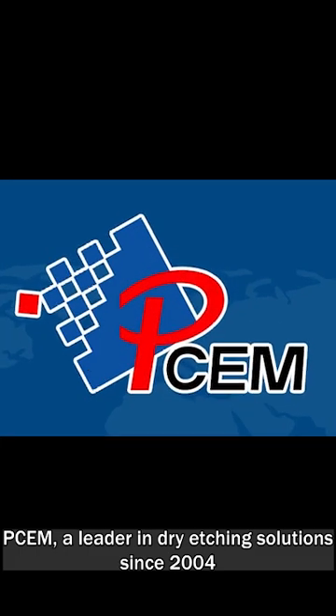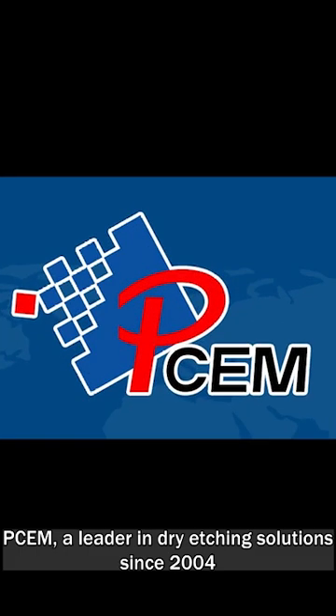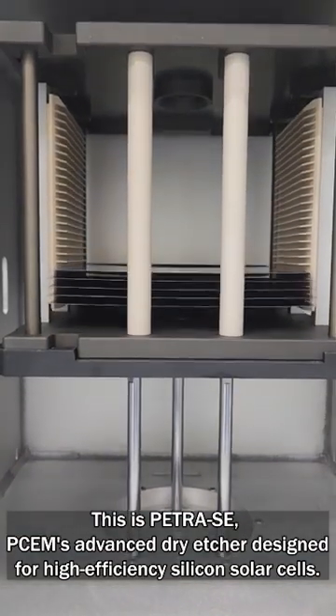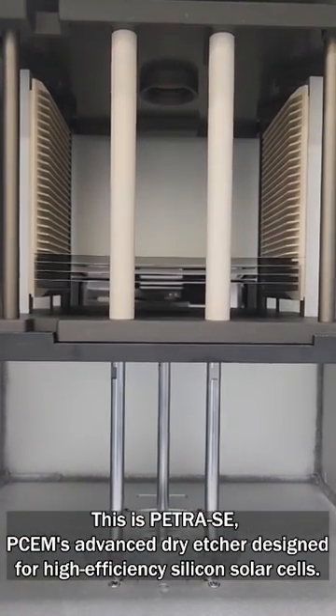PCEM, a leader in dry etching solutions since 2004. This is Petra C, PCEM's advanced dry etcher designed for high-efficiency silicon solar cells.